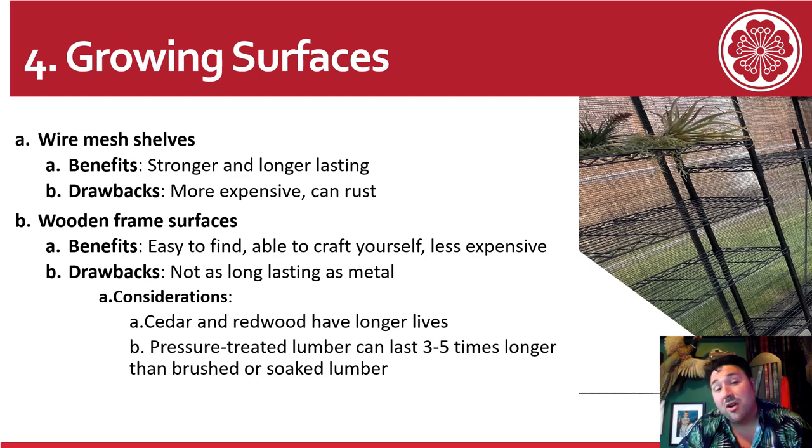For the growing surfaces inside your greenhouse, there are two main types: wire mesh and wood. I chose wire mesh shelves — they are stronger and last longer. They are more expensive, but worth it. They can rust, but I find the rust comes off easily with a pressure washer. With wooden frame surfaces, they're easy to make yourself and customizable, but don't last as long as metal. Cedar and redwood are a good idea for wood frames, and pressure-treated lumber can last three to five times longer than brushed or soaked lumber.